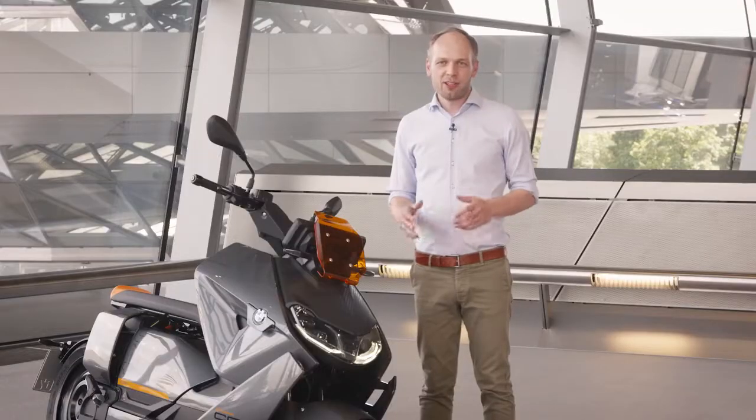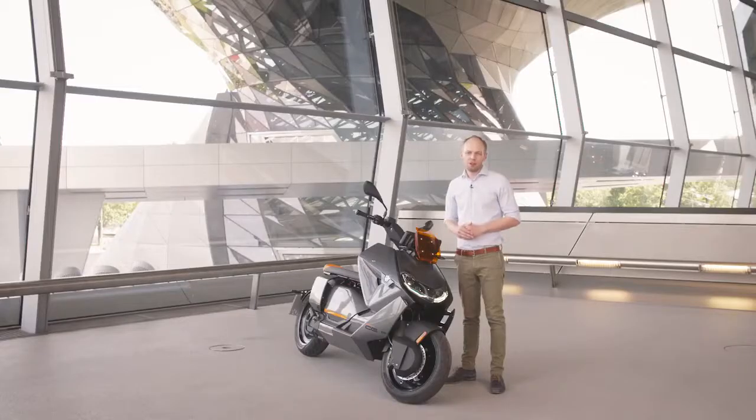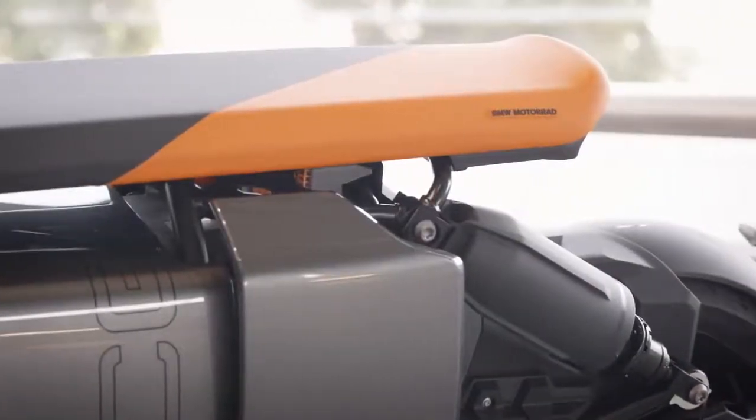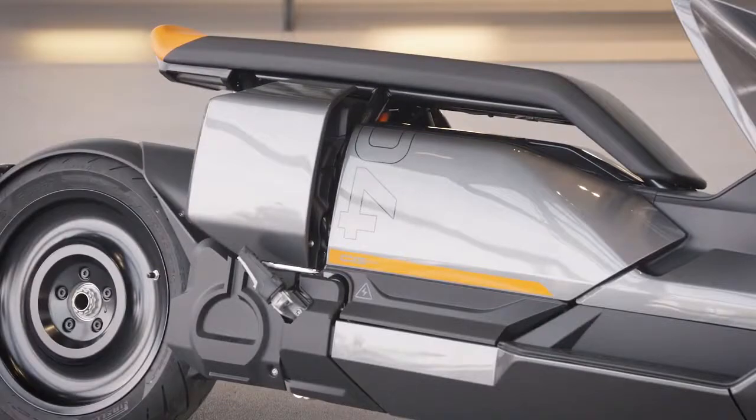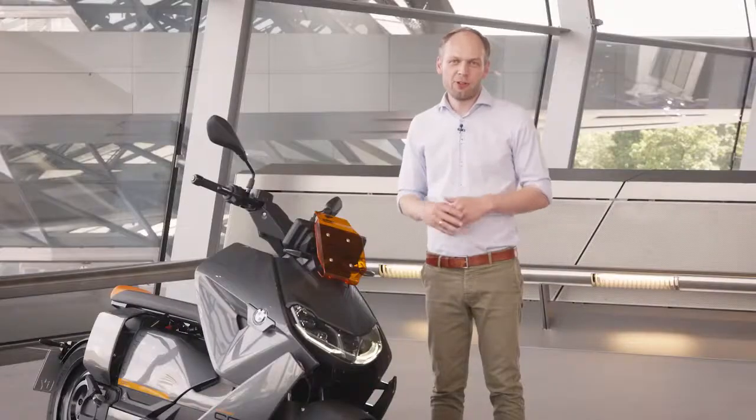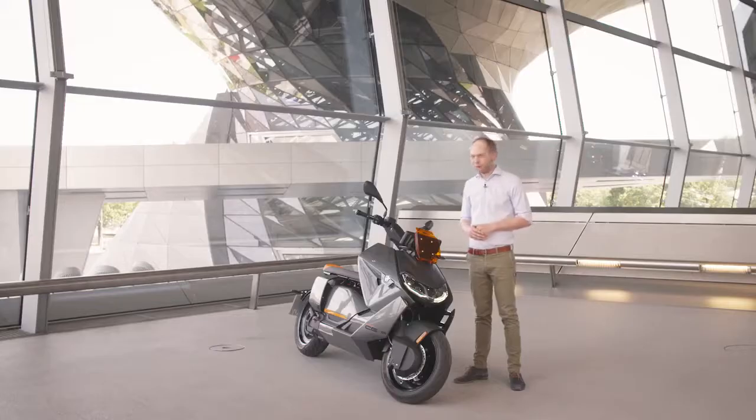The electric scooter has over 40 horsepower and over 60 Newton meters of torque right from the start. One feature of our scooter is the seat bench — you can move around freely according to your liking or choose one of our backrest options. For going around in the city and storing your belongings, the electric scooter features an integrated helmet compartment.